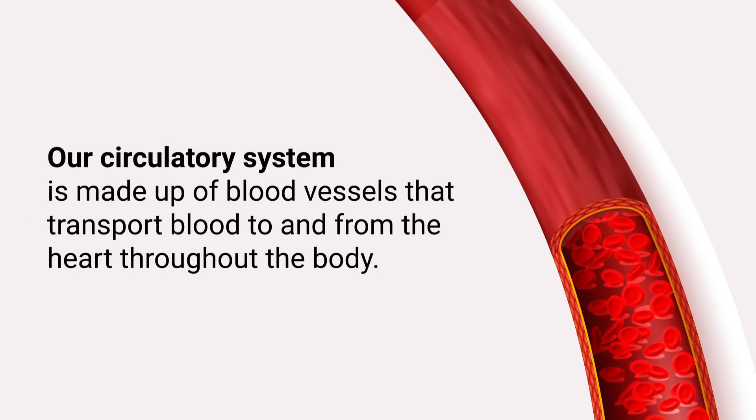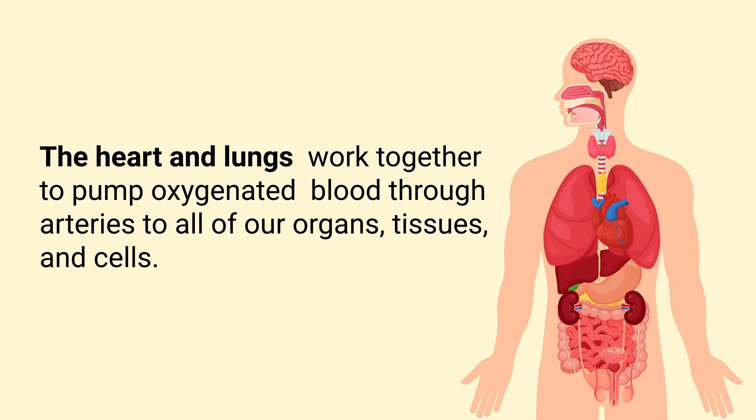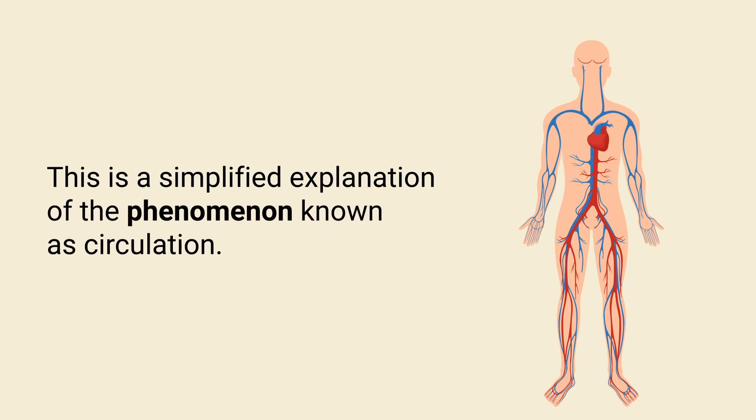Our circulatory system is made up of blood vessels that transport blood to and from the heart throughout the body. The heart and lungs work together to pump oxygenated blood through arteries to all of our organs, tissues, and cells. Once oxygen molecules are delivered, deoxygenated blood is transported back to the heart through veins, where it is pumped back through the lungs to pick up new oxygen molecules.